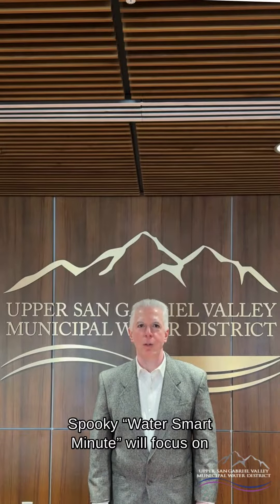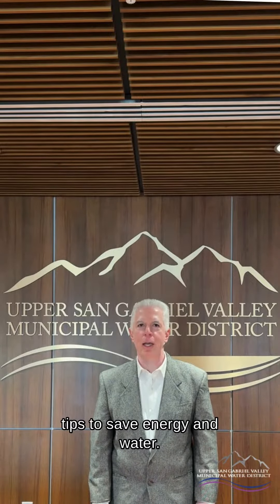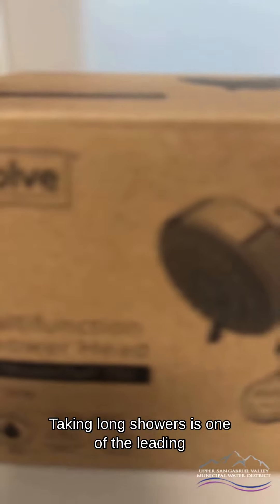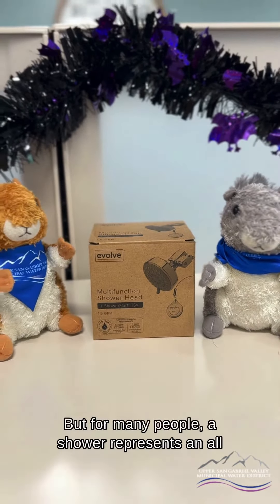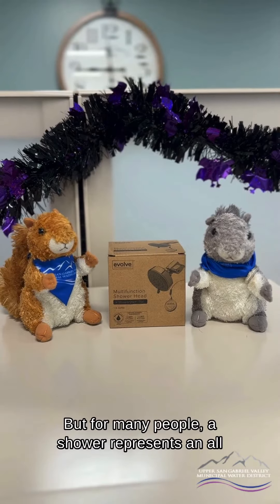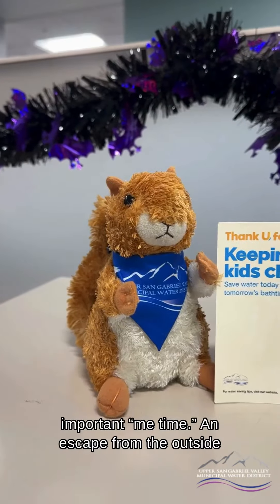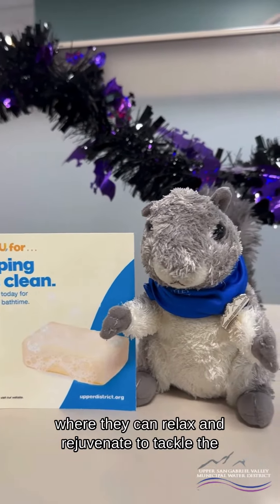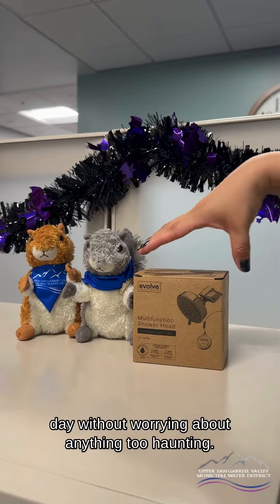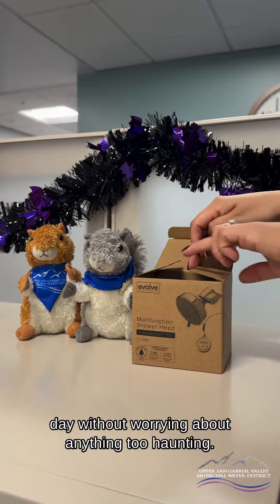As a WaterSense partner, this week's spooky Water Smart Minute will focus on providing simple tips to save energy and water. Taking long showers is one of the leading ways Americans waste water in their home. But for many people, a shower represents an all-important me-time — an escape from the outside world where they can relax and rejuvenate to tackle the days without worrying about anything too haunting.